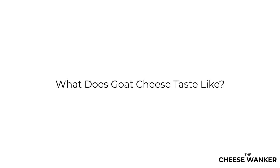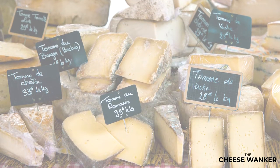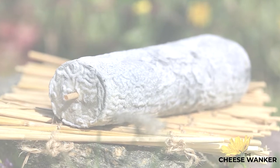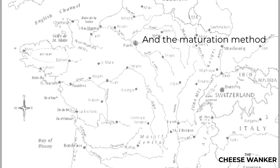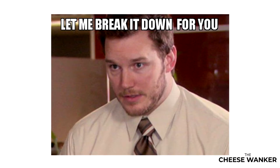What does goat cheese taste like? There is no short answer to this question because it would be like asking what does cow's milk cheese taste like, or what does red wine taste like? The answer is it depends. There are an incredible range of cheeses that can be made with goat's milk and they all taste quite different. Depending on the breed of goat, the geographical location, the culture used and the maturation method, the type of goat cheese you end up with will have completely different characteristics. Let me break it down for you.